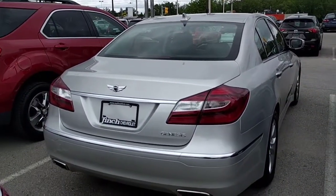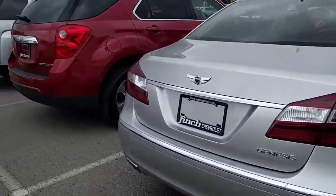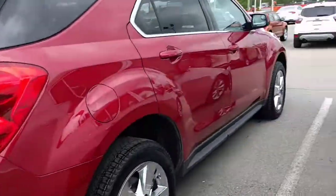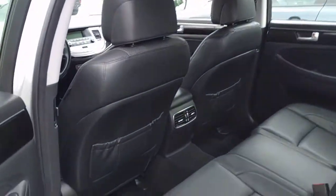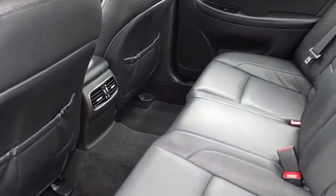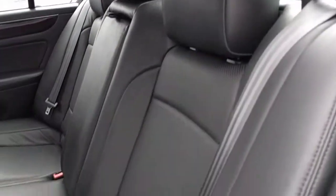I believe it's a 3.8 but we'll pop the hood in a moment. We should do the exhaust along the bottom. That looks like ebony leather interior, rear climate controls there, perforated leather seats.